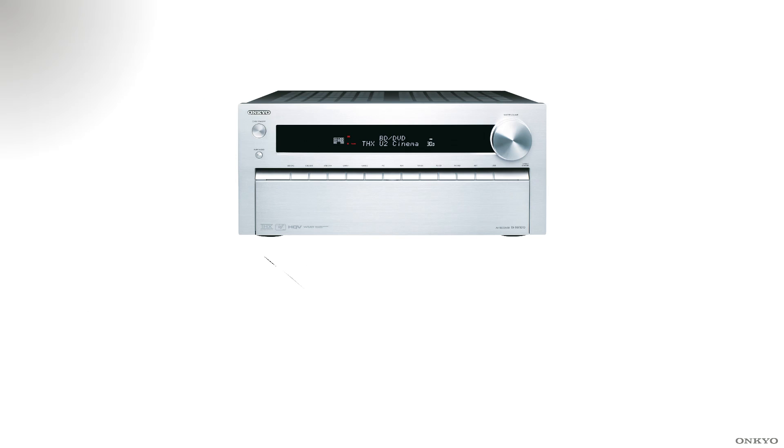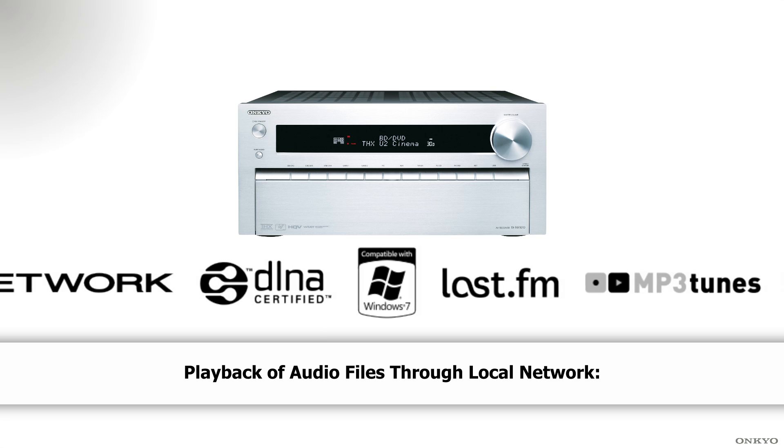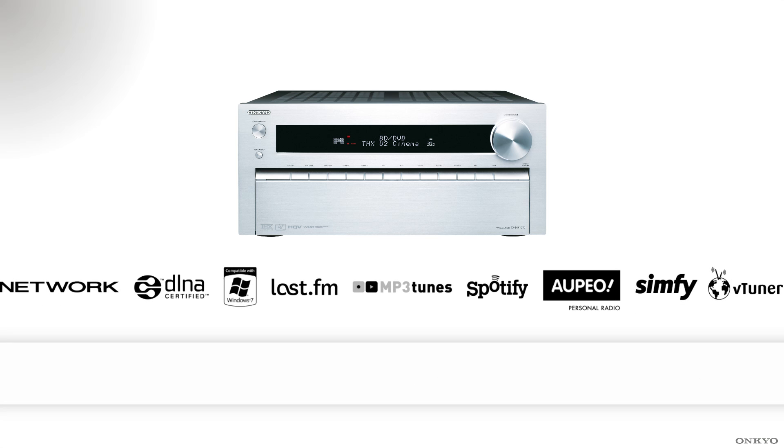And as you've come to expect from Onkyo, there is a full suite of networking facilities on this AV receiver. We have DLNA certification, Windows 7, LastFM, Spotify, VTuner, Apio, and MP3 tunes for cloud storage and playback of music.